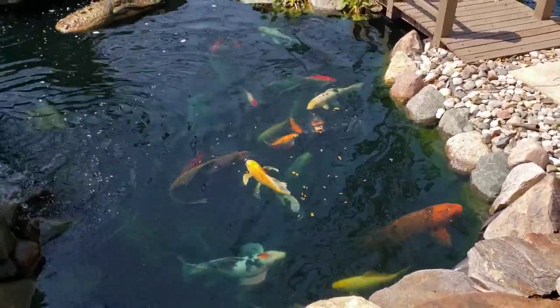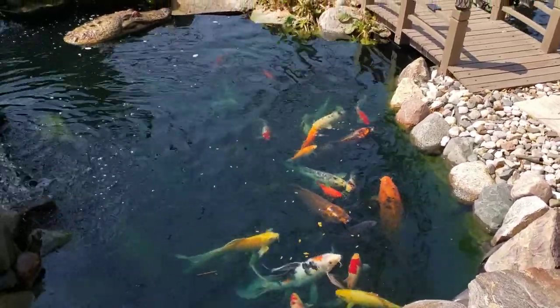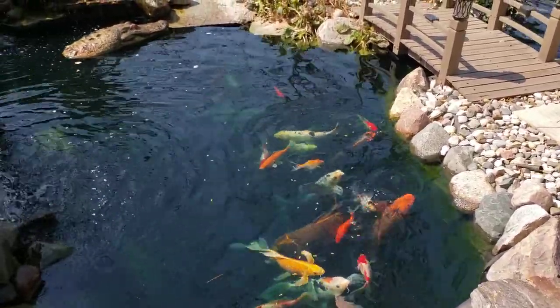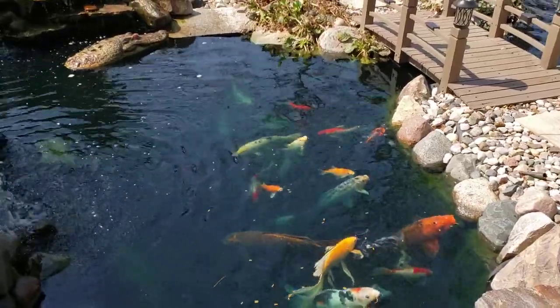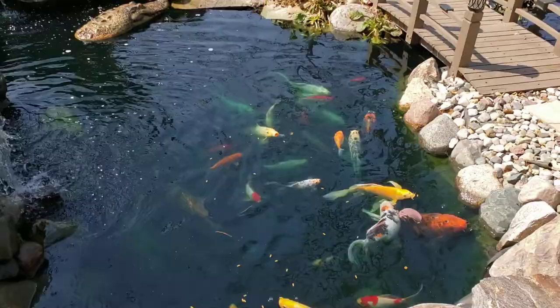Today's video is about predators — how to keep them away from your pond. I'm going to give you my top five tips as to how I keep predators away from my fish and my pond. So let's get started.